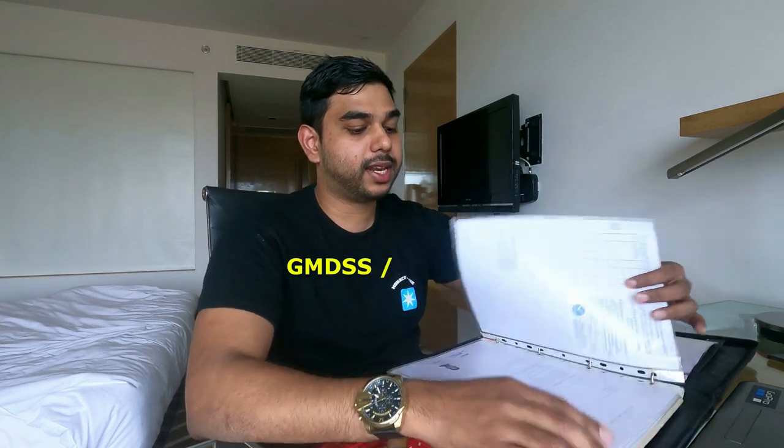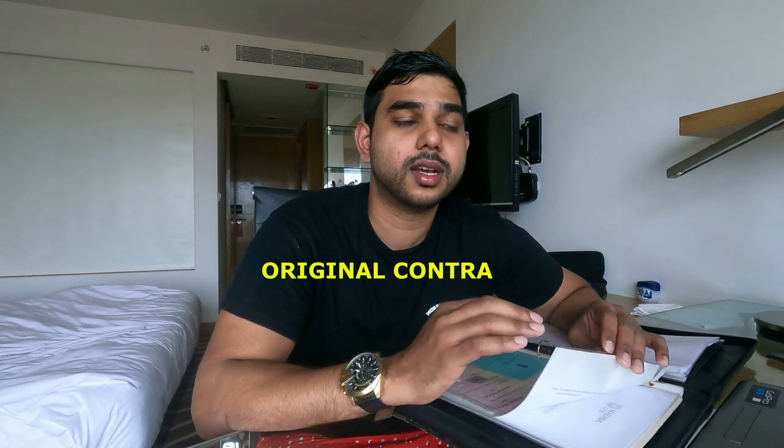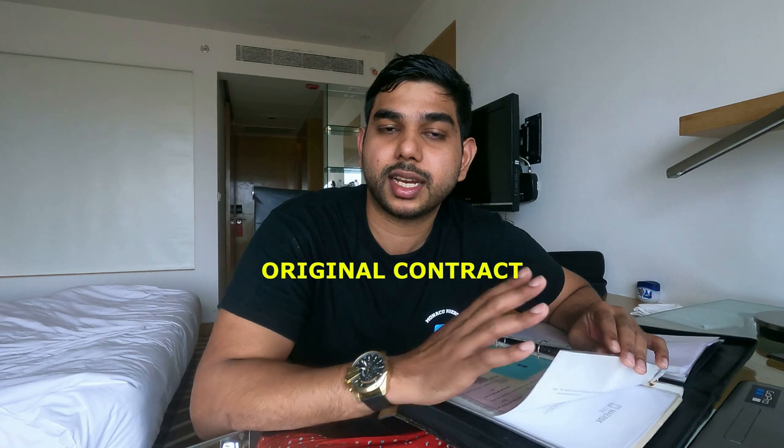Coming to the next thing - print your final COVID certificate; don't keep it only in your phone as the battery can drain or the phone can get corrupted. For navigators, make sure you have your GMDSS booklet and endorsement by MMD. Then, most importantly, because of MLC you need to have original contracts. Always keep the original contract with signatures in your file. Read the contract - many guys on board don't know what's written in it. It doesn't take more than 10 minutes and you should know your rights and duties.